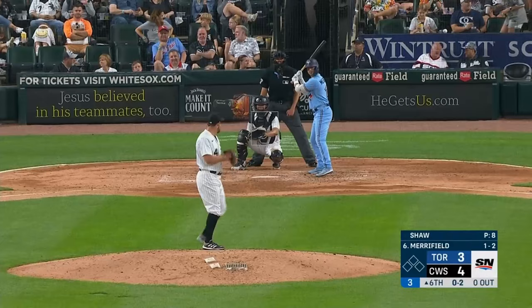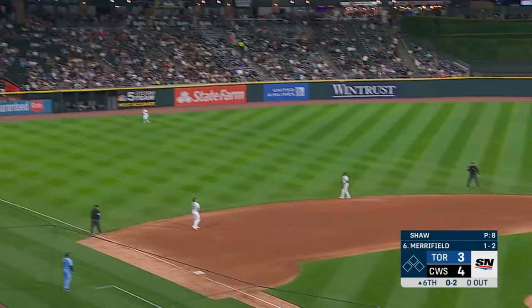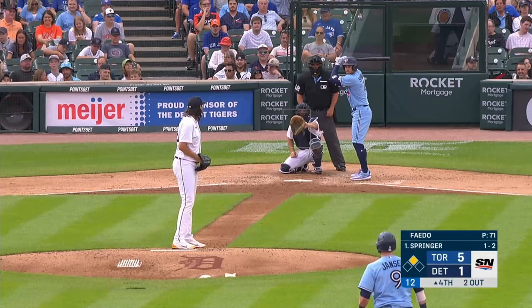Chapman lifts one to left field — it'll carry — it'll go! Merrifield launches it to deep left — and he got him again.